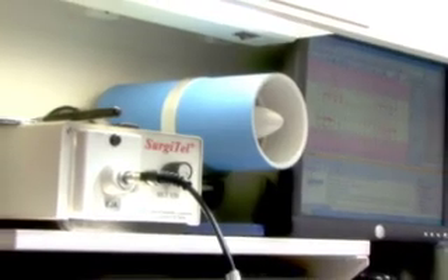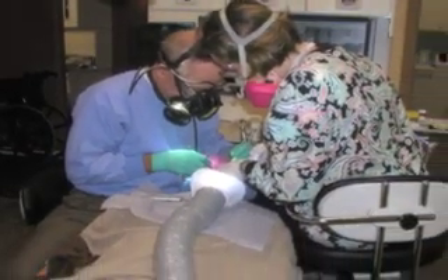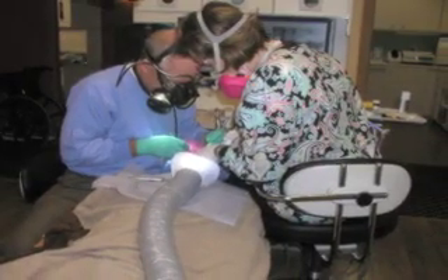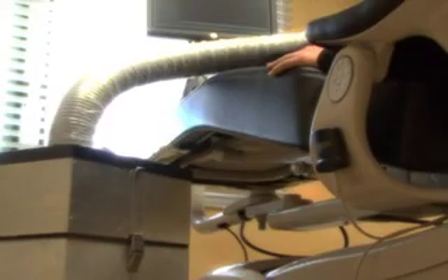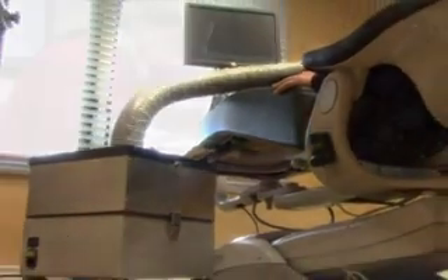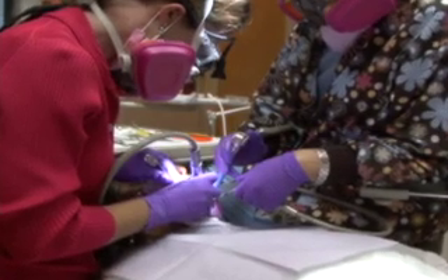We have what are called negative ion generators in every treatment room, which not only blow over the patient but blow over the dentist and the staff, pushing that vapor down to the very foot of the chair. There we have a mercury collector, so all of those things are part of the protocol we use when removing mercury.